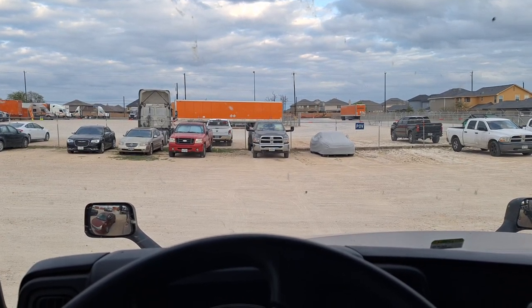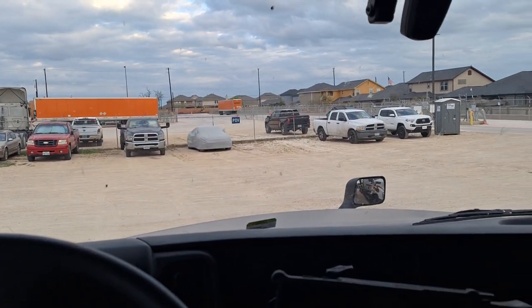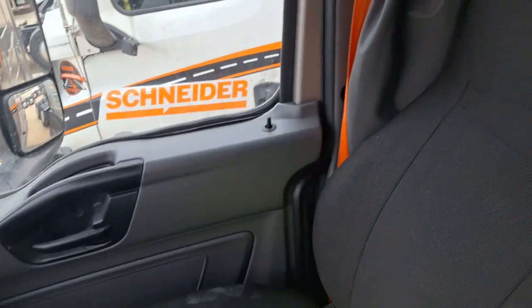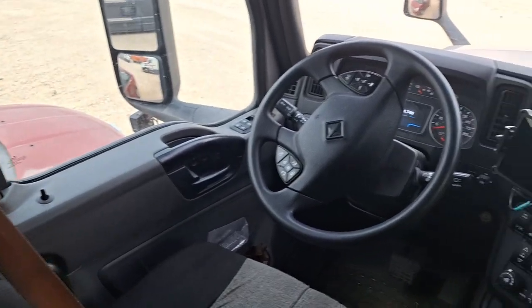I'm at the Schneider drop lot in Converse, parked in the bobtail area. I just want to do a little tour of the cab — I keep forgetting to do this. I've cleaned out a bunch of my stuff.